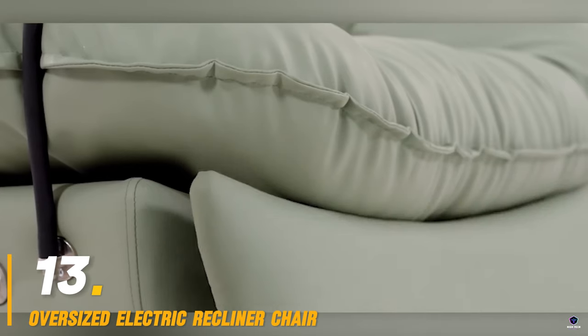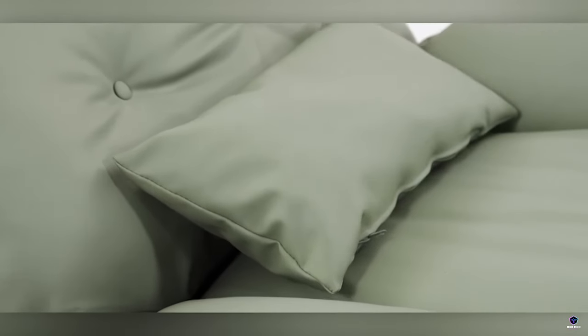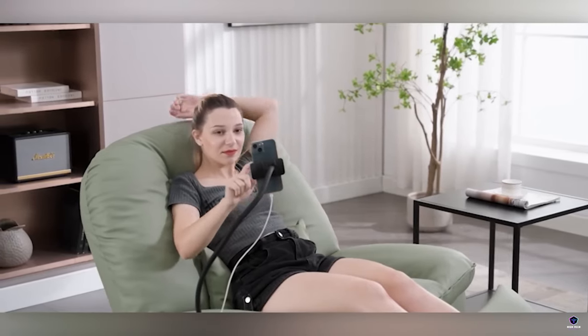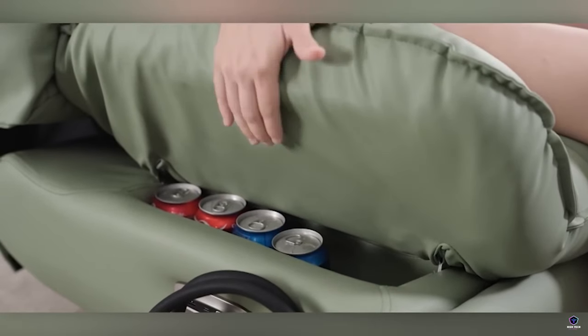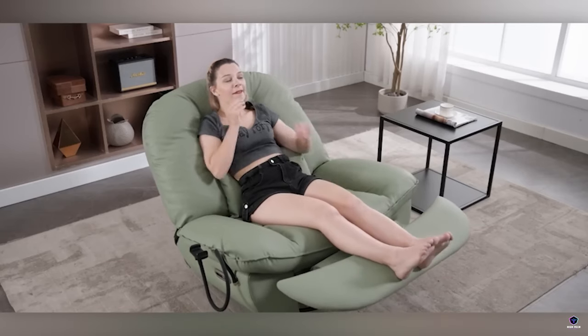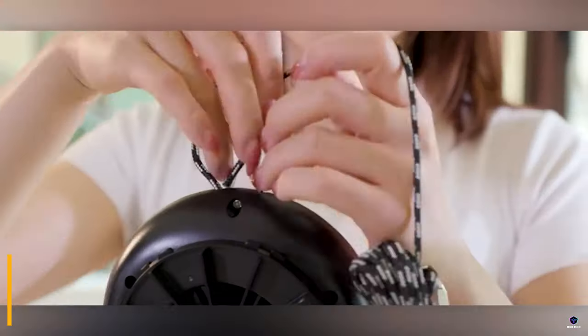Number 13: Oversized Electric Recliner Chair. Sink into ultimate relaxation with an oversized electric recliner chair. These plush thrones offer ample space to sprawl out, with power controls for effortless reclining to your perfect position. Some models boast extra features like heat and massage for an added touch of luxury. Whether you're kicking back to watch a movie or enjoying a post-work nap, an oversized electric recliner chair elevates your comfort level to new heights.